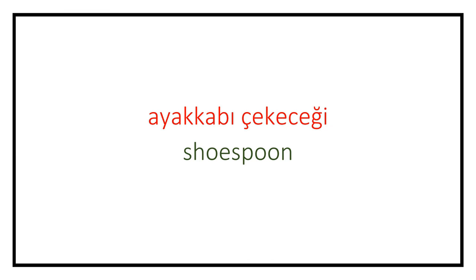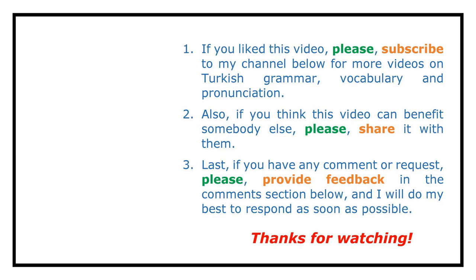That's it. See you in the next lessons. If you liked this video, please subscribe to my channel below for more videos on Turkish grammar, vocabulary and pronunciation. Also, if you think this video can benefit somebody else, please share it with them. Last, if you have any comment or request, please provide your feedback in the comment section below and I'll do my best to respond as soon as possible.